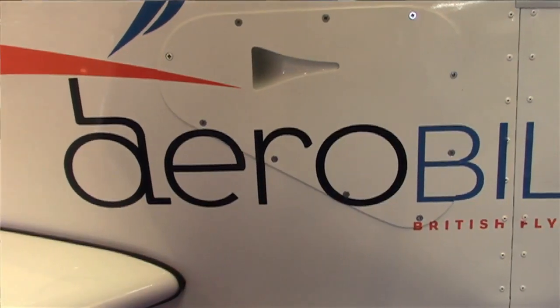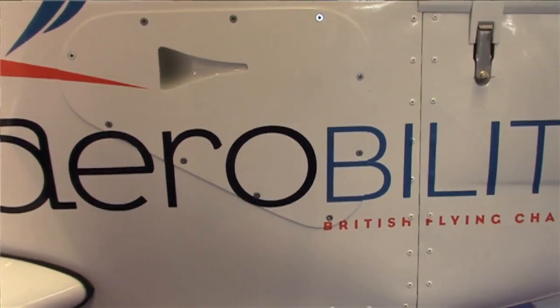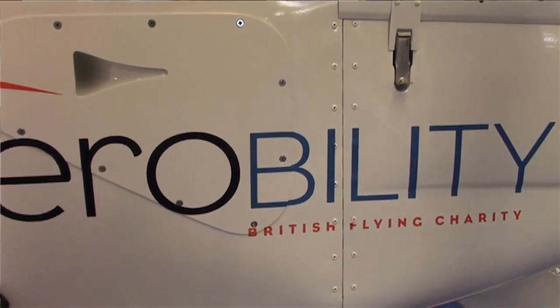We would like to introduce this magnificent collaboration between Tecnam and the charity company Aerobility, in order to design and build the first worldwide factory-built certified plane for disabled pilots.